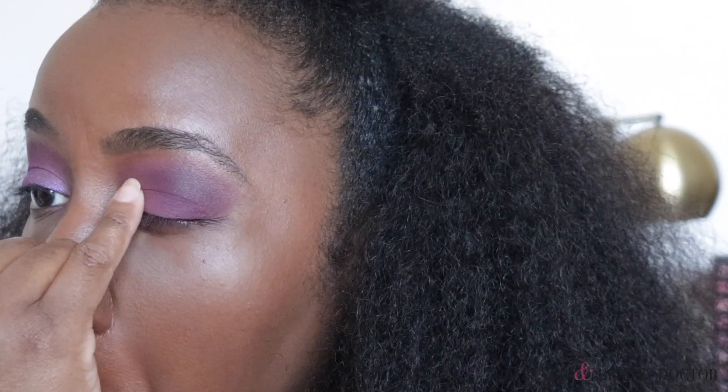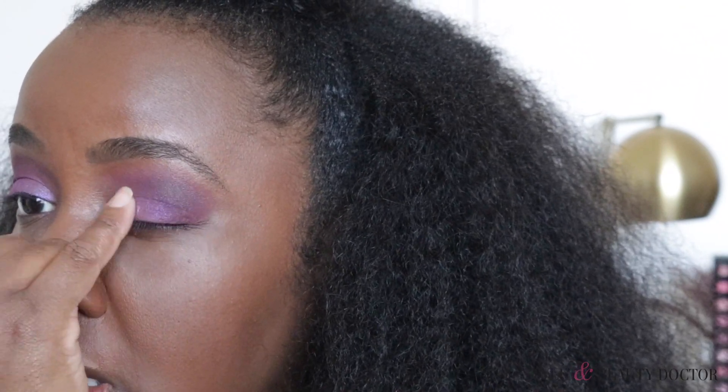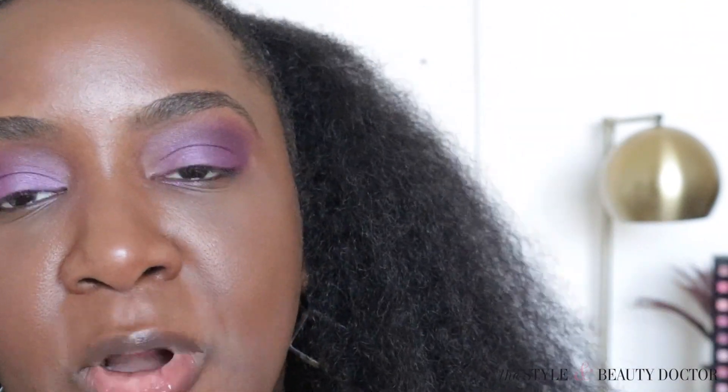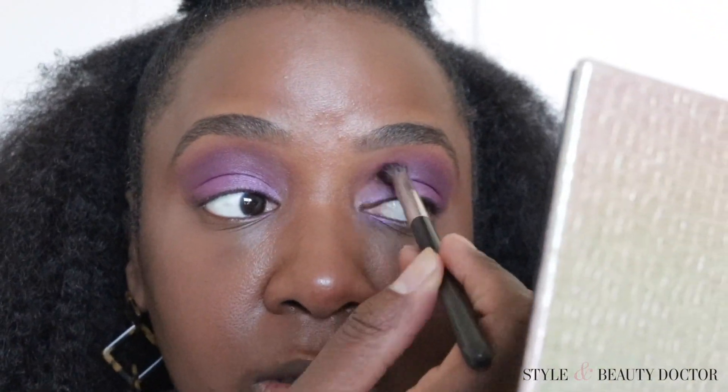Purple is one of those colors that looks good on all skin tones. Regardless of your skin tone, undertone, or eye color, purple is one of those universal colors. The purples that are in this palette - this kind and this kind - are pretty universal.